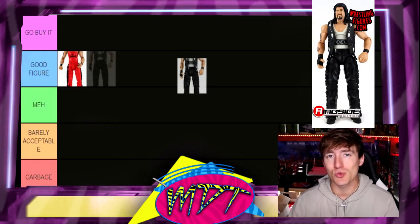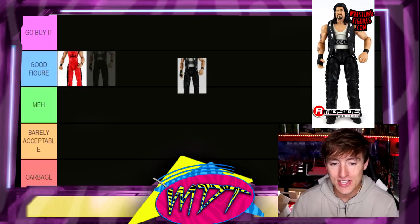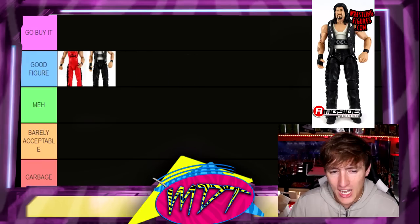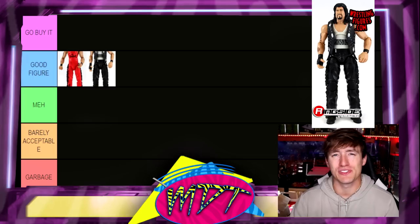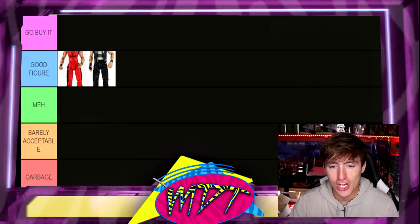Speaking of which, Elite 16 Diesel — this is where it gets crazy. In Elite Series 16 they had two versions of the same guy with different gimmicks in the same wave, which is kind of insane. We have Diesel and Kevin Nash. I'm gonna put Diesel in Good Figure as well. I think it's slightly worse than the Kevin Nash. We've had so many different iterations of Diesel that it's like, eh — I'll put it in Good Figure for now, but it could change.